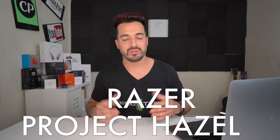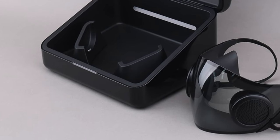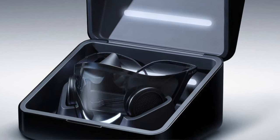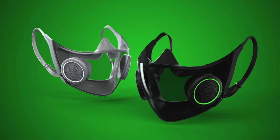Spot number two goes to Razer's new innovation, Project Hazel — a high-tech N95 face mask. It brings auto-sterilization with UV lights, active ventilation, and a case for wireless charging. It also comes with replaceable filters and rechargeable ventilators in case you need them for oxygen. I give this spot number two because it's about time a company stepped up and created a high-tech face mask, given that we've been using face masks for almost a year.